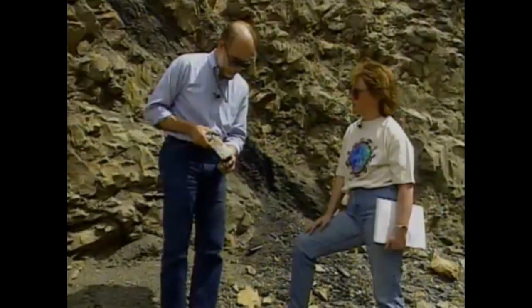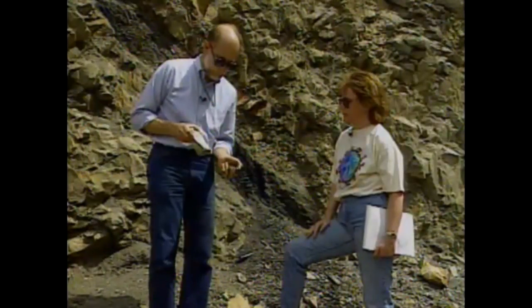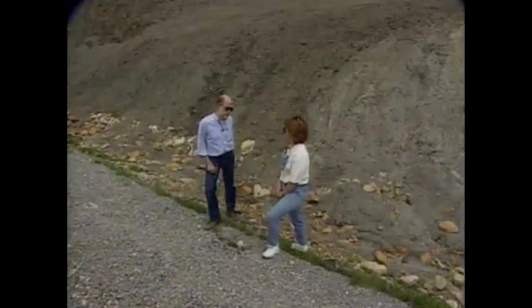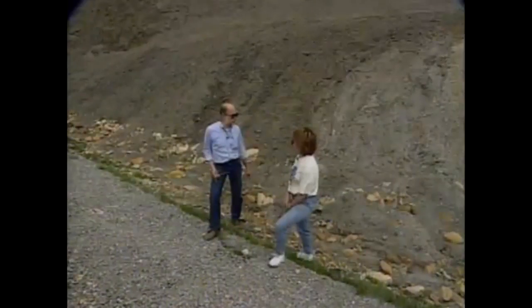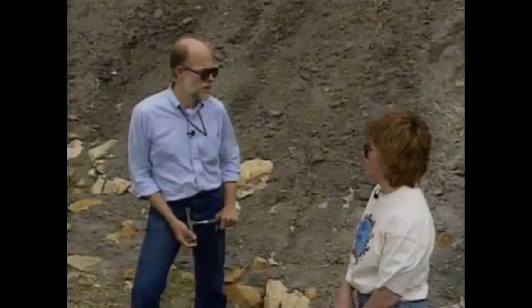Now we've moved to the base of the road cut. I'd like to make sure that people watching realize that Kentucky is primarily sedimentary rock — about 99.9% of Kentucky is, in fact, sedimentary rock. We have a few metamorphic rocks in some fault zones, and a few igneous rocks in eastern Kentucky. But almost all of Kentucky is sedimentary. So all these rocks that we're going to be looking at along the road cut are entirely sedimentary.